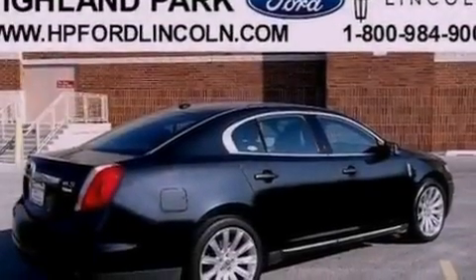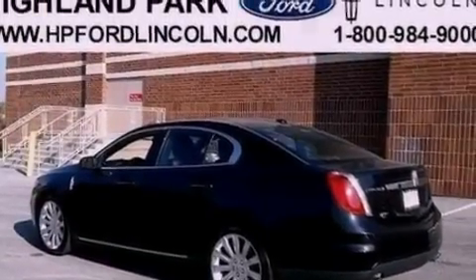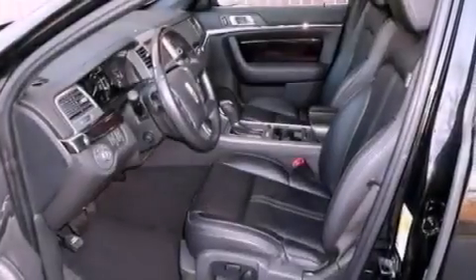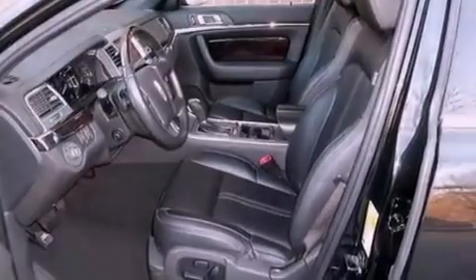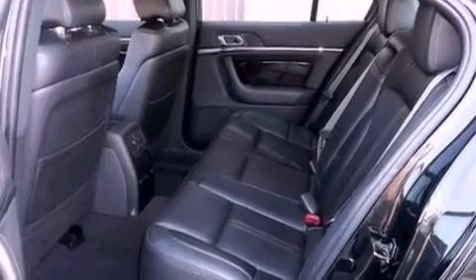The following features are also included: a dual-panel moonroof, heated front seats, 18-inch wheels, leather seats, steering wheel-mounted gear shifting, performance tires, a security system, an anti-lock braking system, and memory settings for the driver's seat positions, so you can recall your favorite position with the push of one button.